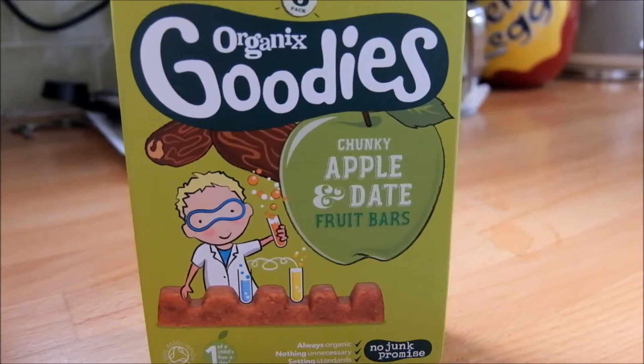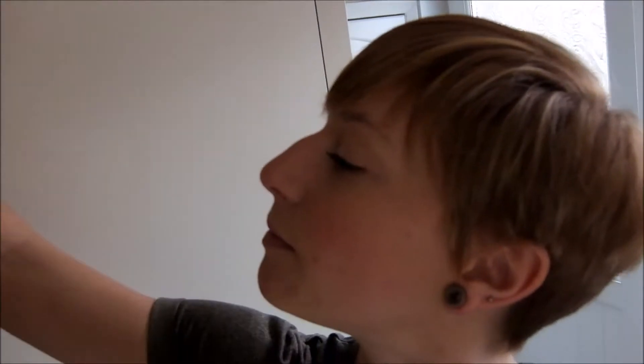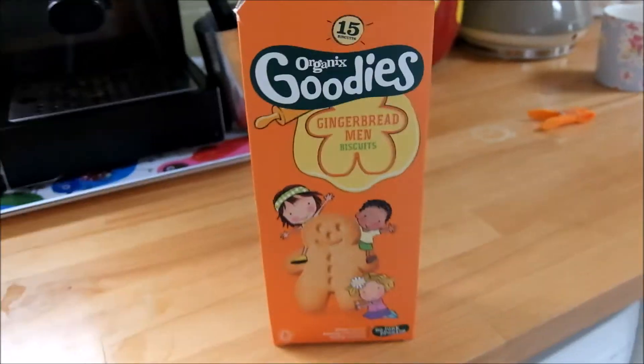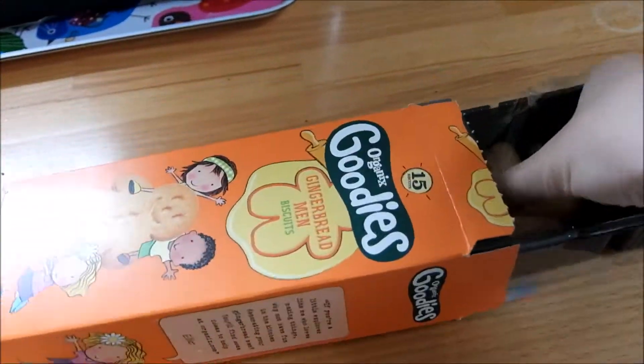Good morning! Today I thought I would do a very easy what we eat in a day. Thanks Alex. So we've woken up this morning at seven o'clock and we had porridge with some banana and some honey and with a bit of cinnamon in there as well.